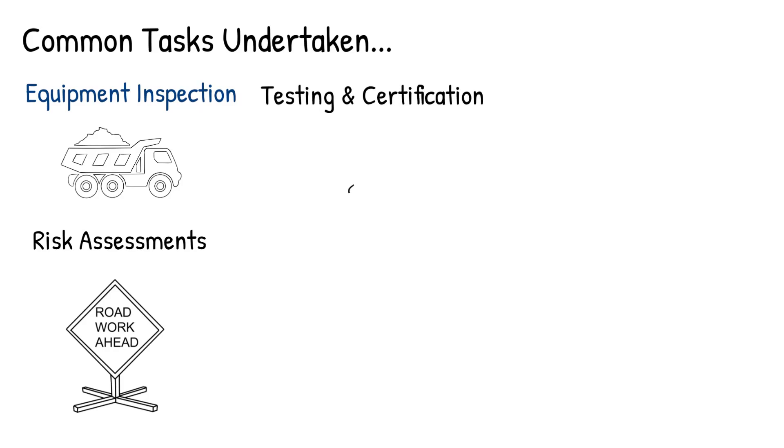Testing and certification: performing tests and examinations on equipment to ensure that it meets safety and performance standards. If equipment passes inspection, they issue certification documents indicating compliance.